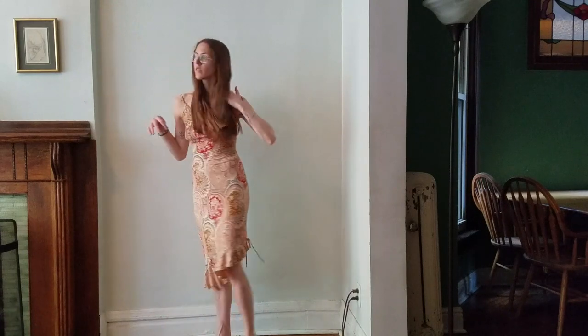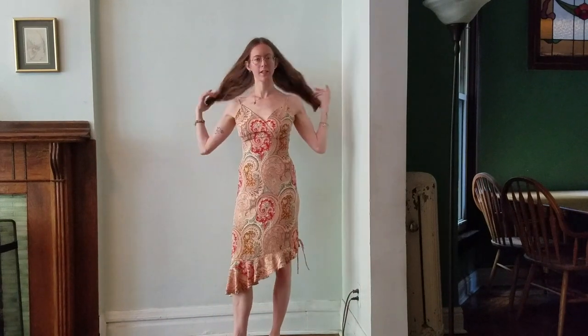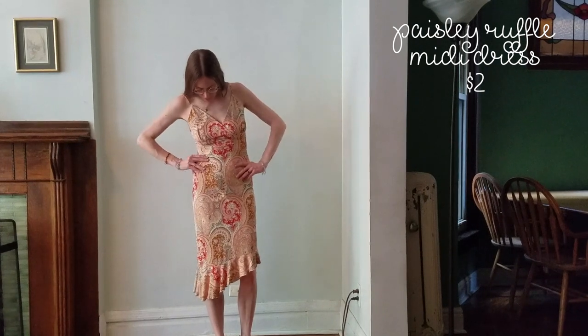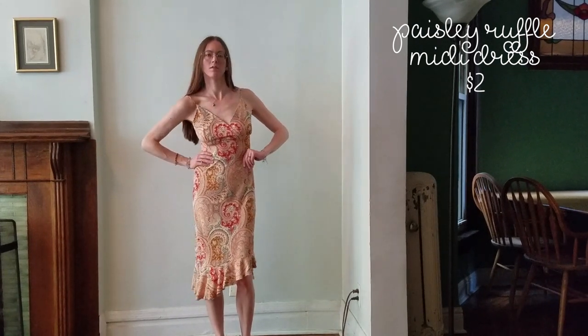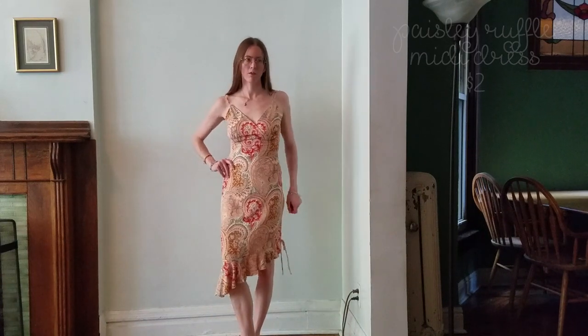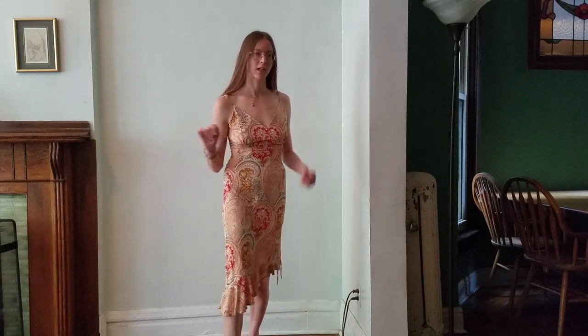Here is another work option: it's kind of a slinky 90s midi-ish dress, stretchy with a piece of pattern and kind of nude tones. It's not super office appropriate on its own so I'd pair it with a cardigan.